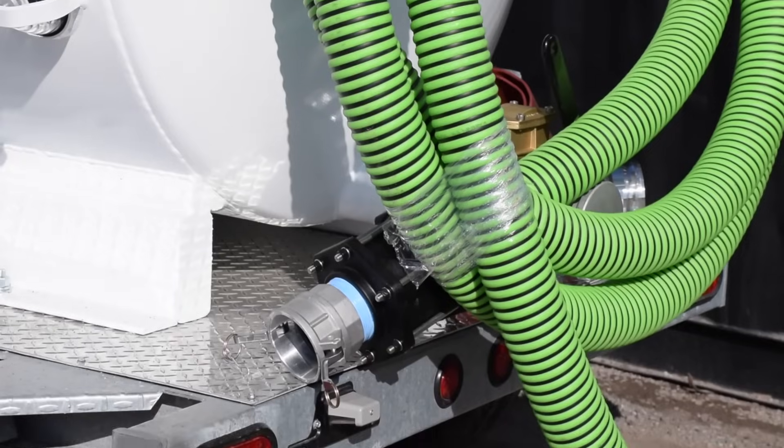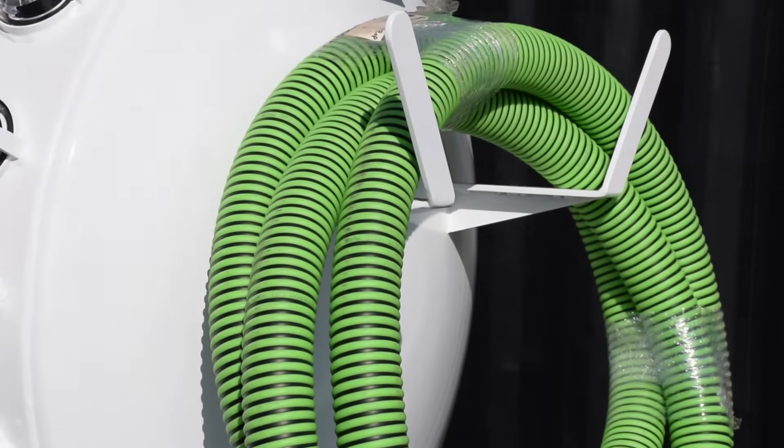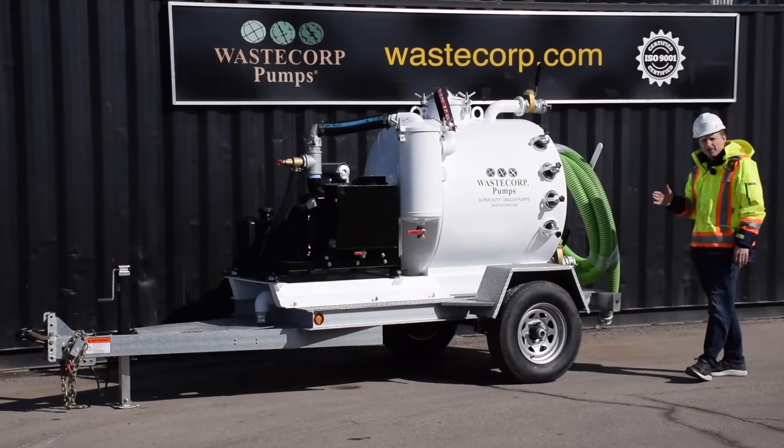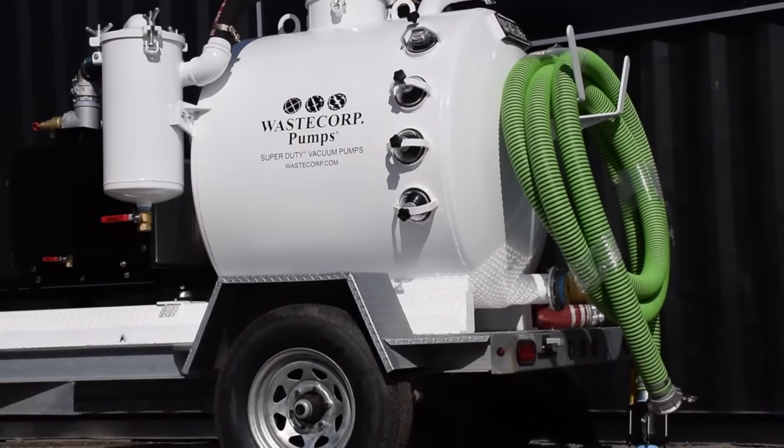There's also a rear mounted hose rack, so you can coil your hose and get onto the next job site real fast. This is also a single axle galvanized trailer system with electric brakes, LED lights, and a breakaway switch.